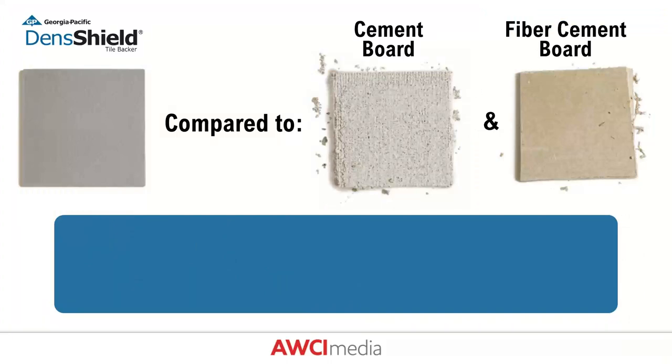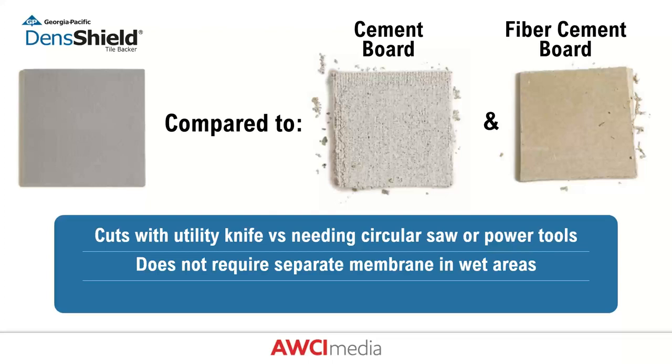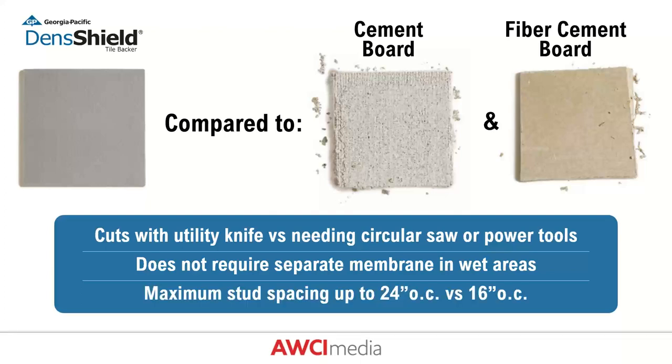How does DENS Shield Tile Backer compare to alternatives like cement board or fiber cement board? DENS Shield cuts with a utility knife on-site with no circular saw needed, requires no separate membrane over the field of the wall to achieve water resistance, and allows maximum stud spacing of 24 inches on center versus 16 inches on center — providing more versatility with framing options.